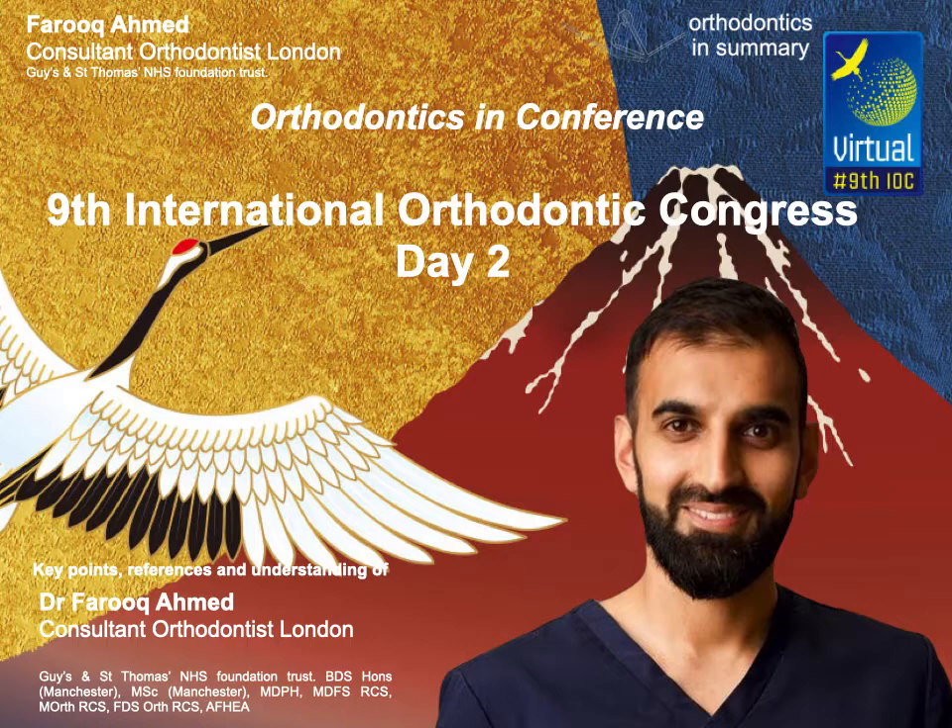When looking at compliance of vacuum-form retainer wearers, people were on average wearing them five hours less than prescribed, and at two years only 33% of patients were compliant. Parag's team developed an app to encourage retainer wear, but it didn't make an overall difference — only about an hour's increase in wear time.